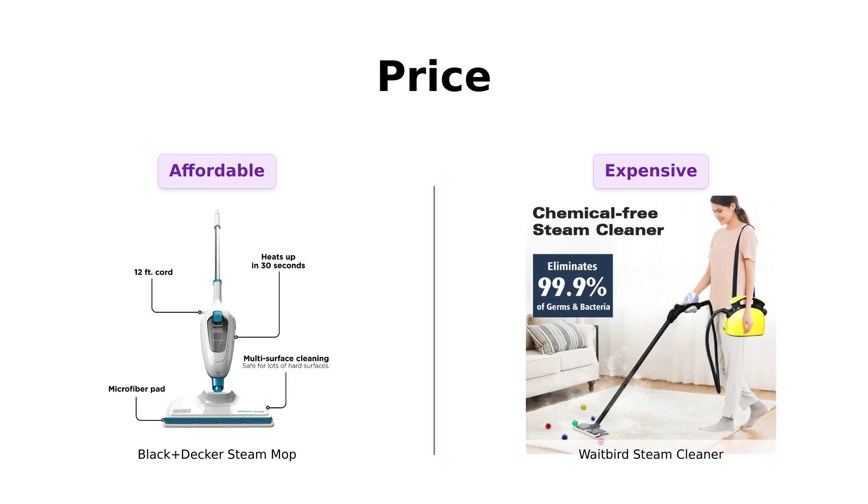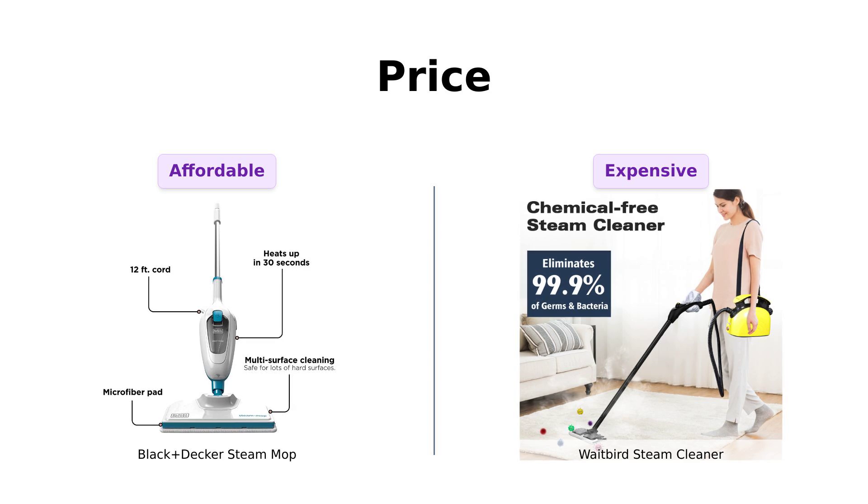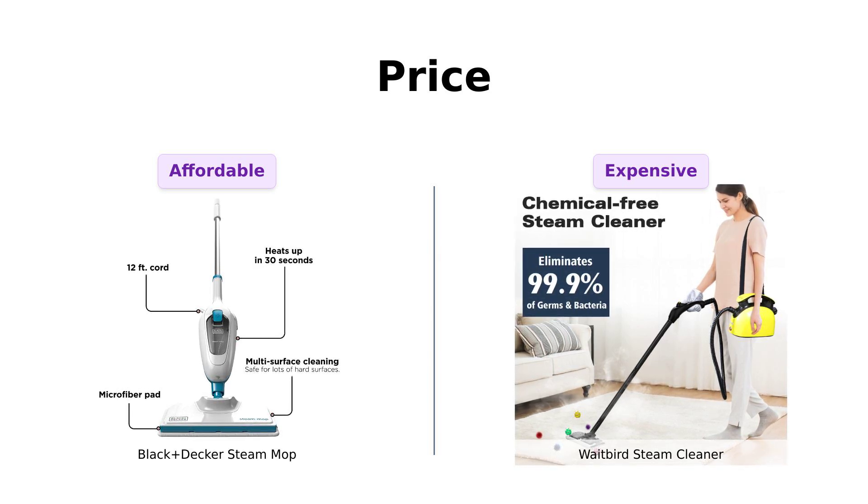On the other hand, the Waitbird Steam Cleaner comes in at a significantly higher price of $139. While some reviewers mention that the price reflects its high-quality performance and versatility, it may not be within everyone's budget.